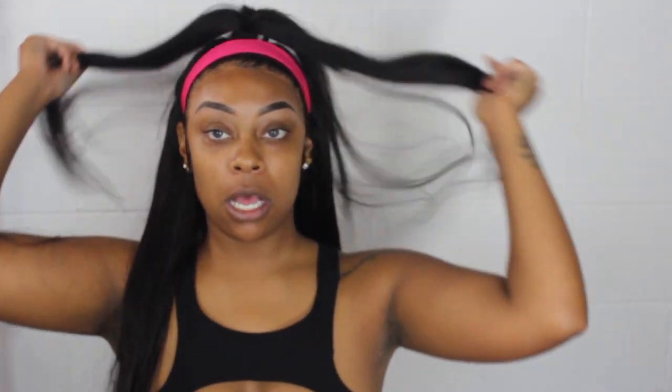I did get some bundles from Nadula Hair. I wanted some long hair and I wanted their Indian straight — I absolutely love Indian texture hair. It's my all-time favorite texture. I have my Indian straight in now but it is super hot, and I did not feel like doing a full makeup look, so you'll see me installing this wig that I made.